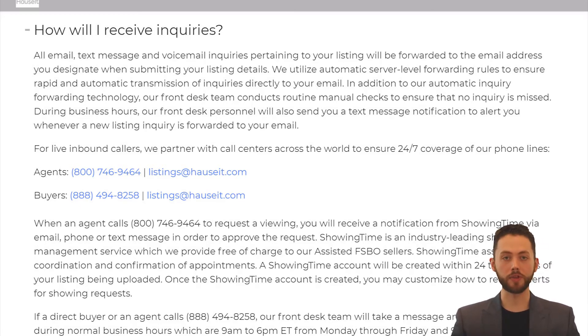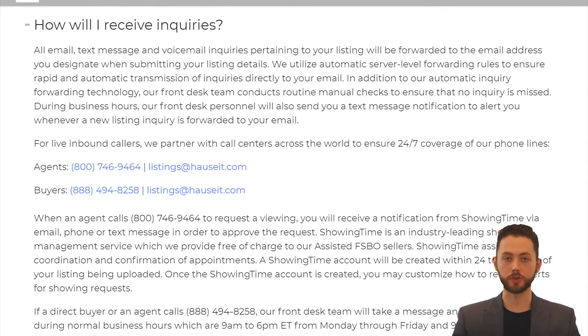For live inbound callers, we partner with call centers across the world to ensure 24/7 coverage of our phone lines. Buyer's agents may request a showing by calling our 24/7 call center at 1-800-746-9464, which is powered by ShowingTime. When an agent calls to request a viewing, you will receive a notification from ShowingTime via email, phone, or text message in order to approve the request. ShowingTime is an industry-leading showing management service which we provide free of charge to our Assisted FSBO sellers. ShowingTime assists with coordination and confirmation of appointments, and a ShowingTime account will be created for you within 24 to 48 hours of your listing being uploaded. Once the ShowingTime account is created, you may customize how to receive alerts for showing requests.